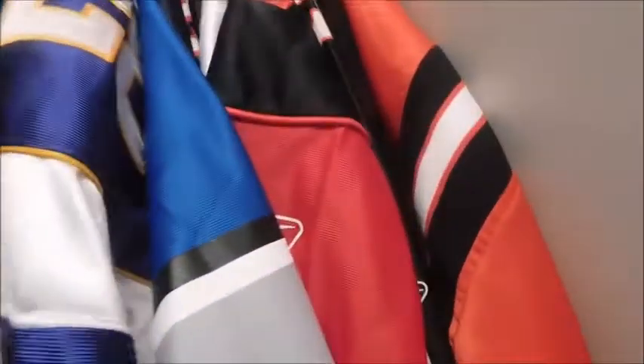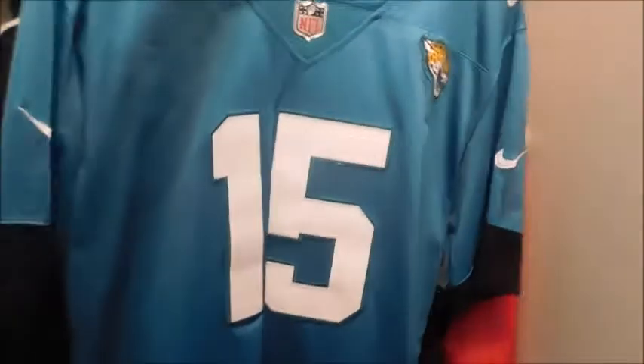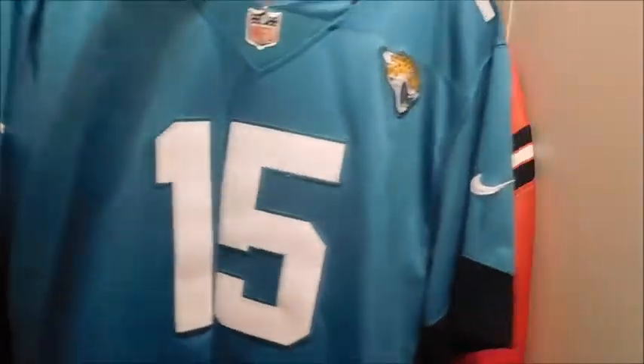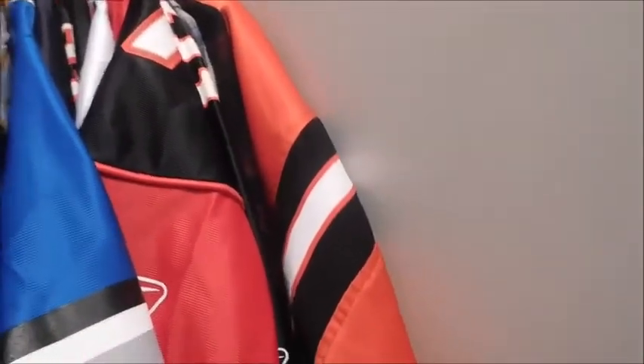I want a Mitchell and Ness replica of Fred Taylor's jersey — either teal or away. I'd prefer away since I don't have an away Fred Taylor jersey. This modern one is Gardner Minshew — he's probably going to be our backup if he doesn't get traded but I still have a lot of love for him. I went to my first game in this jersey; it was the last game of the 2019 season versus the Colts and Minshew had a hell of a game.